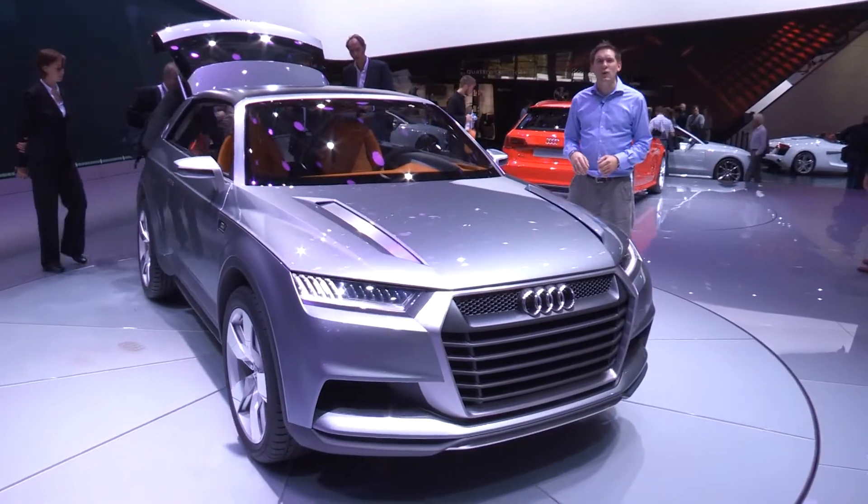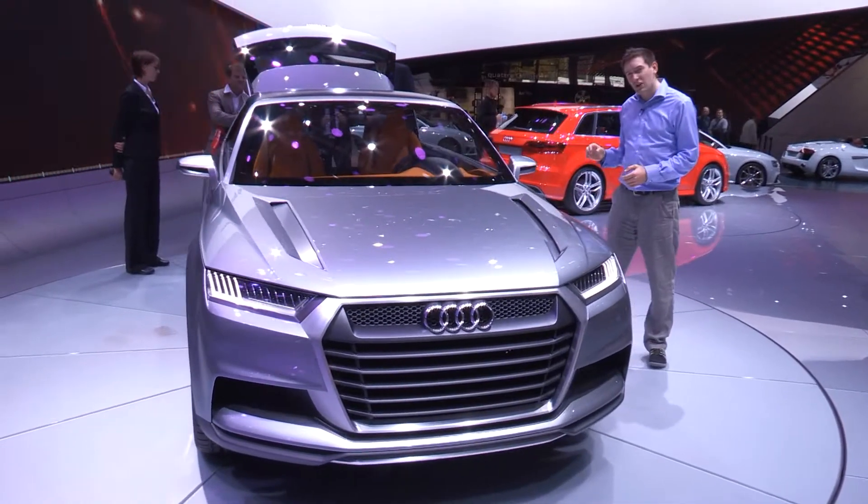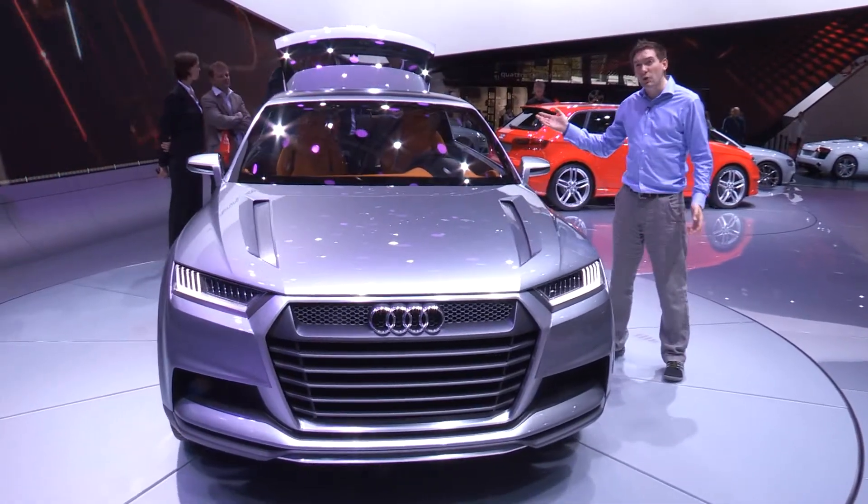Could this be Audi's answer to the Range Rover Evoque? It's called the Crossland Coupe, and it's a stylish two-door off-roader with a removable roof.